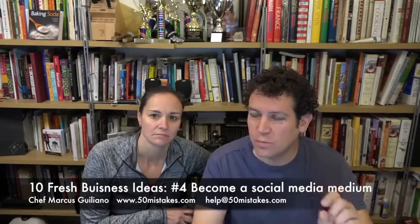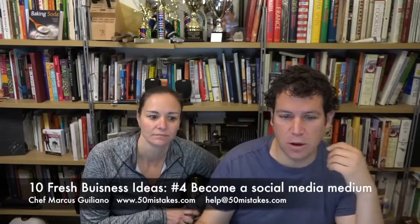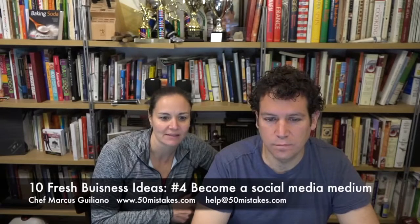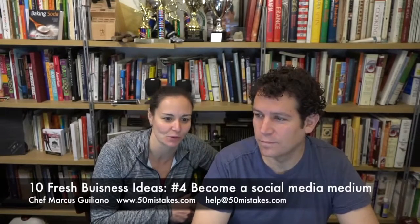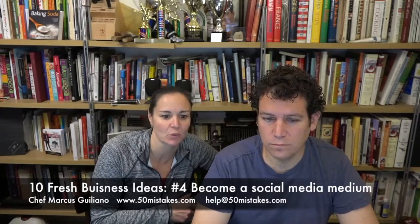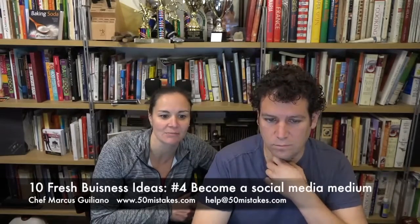So 10 fresh restaurant marketing ideas for 2016. We're on number four: Become a Social Media Medium. The number of social media outlets available rivals the number of Crest toothpaste options at your local grocery store — last count was 38. It's important not to get lost in the myriad of options, but instead remain focused on nurturing the ones that matter most. Once you've created a Facebook page and Twitter handle for your restaurant, focus on gathering more likes and tweets by driving customers to talk about their visits online.